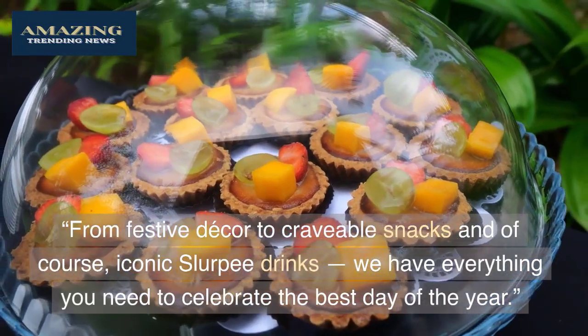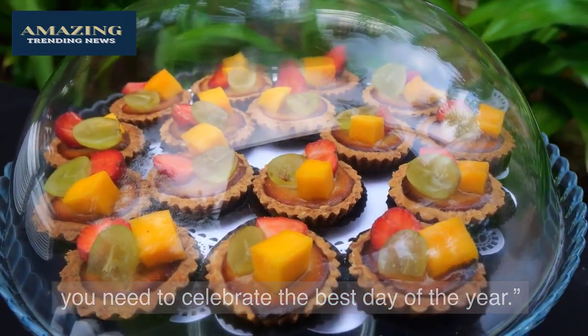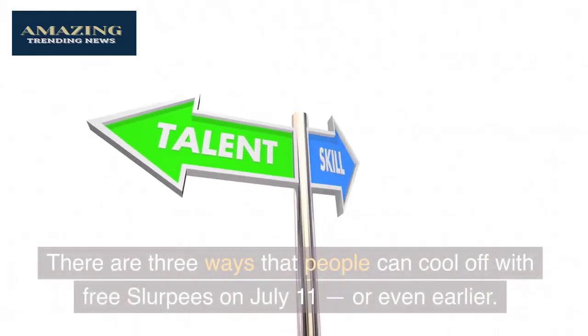That quote is from Marissa Jarrett, 7-Eleven's Executive Vice President and Chief Marketing and Sustainability Officer. She added: 'From festive decor to craveable snacks and of course iconic Slurpee drinks, we have everything you need to celebrate the best day of the year.'